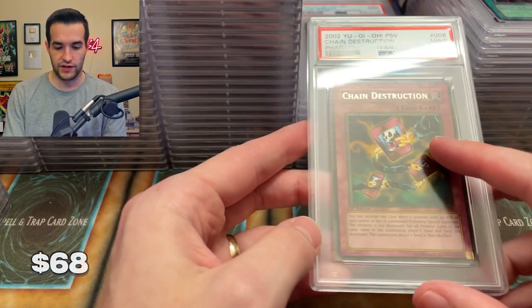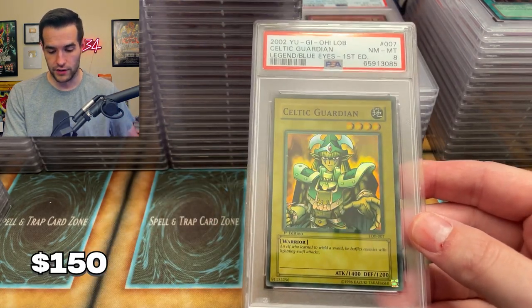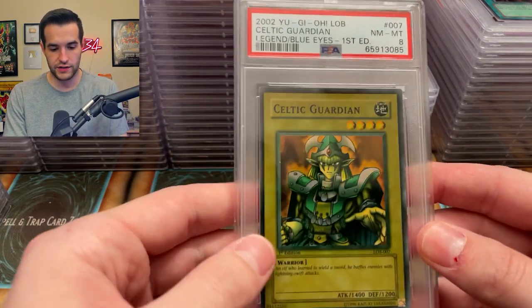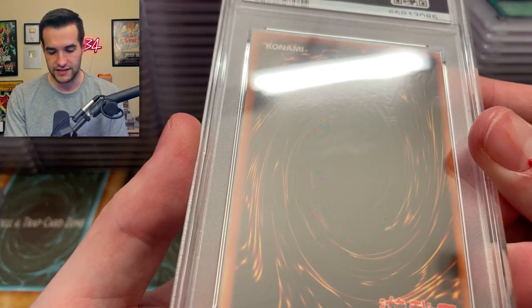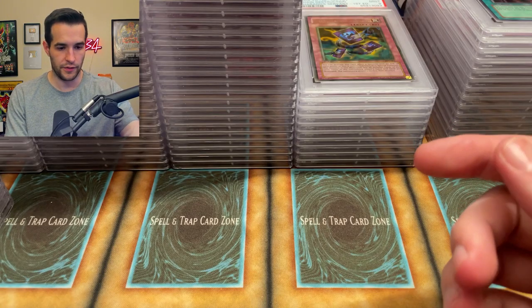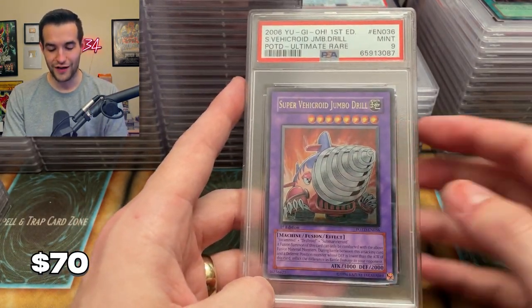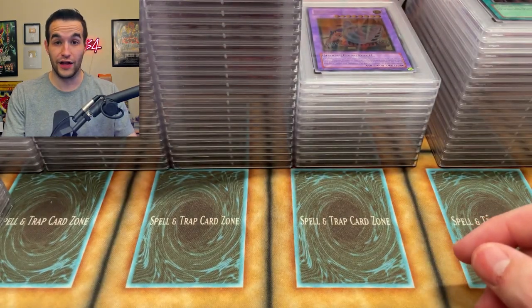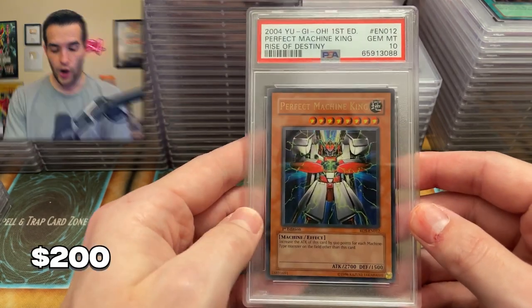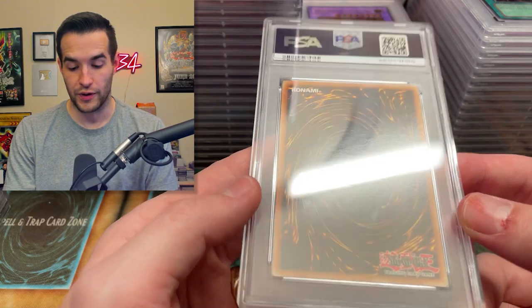Let's see if we can get some more. Chain Destruction — that's a nine, slightly faded of course. We have a Celtic Guardian — faded, so we got an eight. Unfortunate, but also off-centered. Wait it kind of looks like it's dented — that must be the sleeve because there's no way it would have gotten an eight then. We have a Super Vehicle-Union Jumbo Drill — I've graded a bunch of these because I keep pulling these. I always get nine, unfortunate on that one. That would be cool to get a ten. Oh that's cool — Perfect Machine King! On the ultra rares of the big cards and the sets we're doing super well.